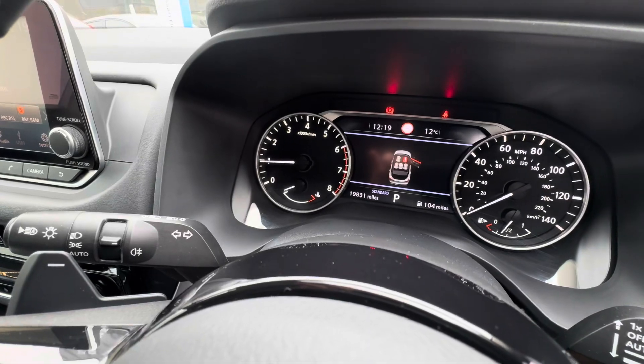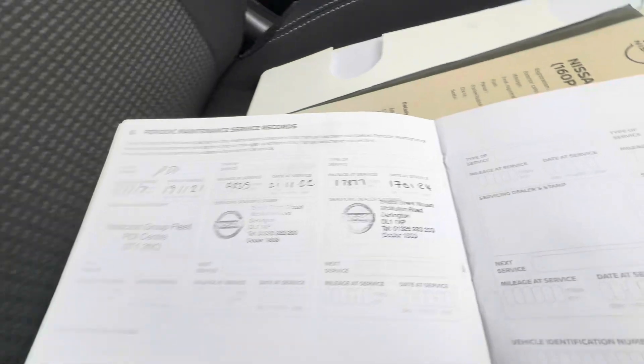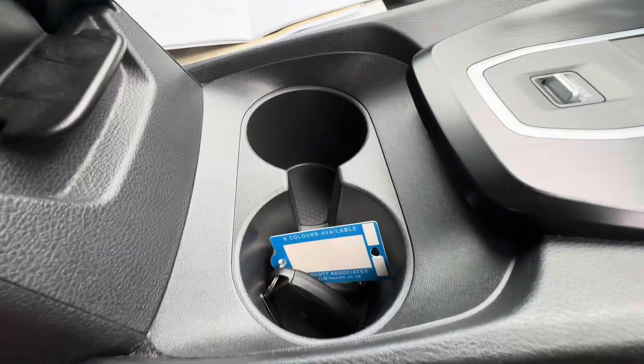It's done 19,831 miles. As I said it's an automatic and it has all the service history done, the last of which was done at a Nissan garage in January. Of course the car comes with two keys.